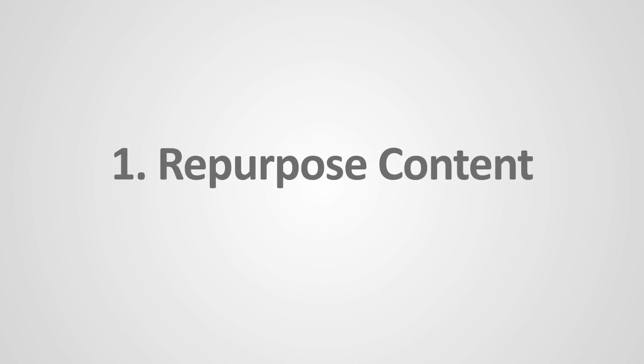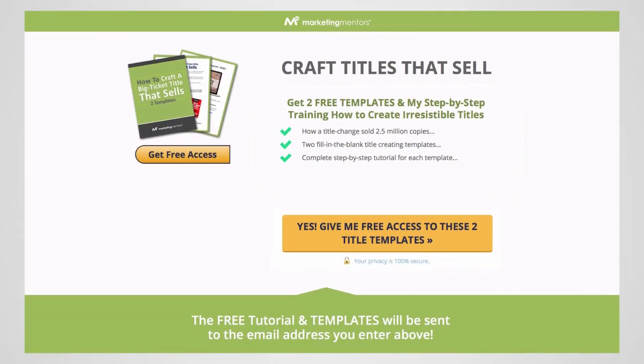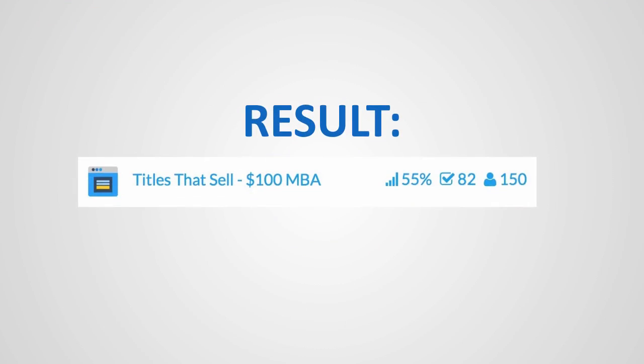The first lesson for you is repurpose content. You must create quick lead magnets — bribes, goodies, whatever you want to call them. In Big Ticket Sales Machine, Module 3, one of the lessons is how to craft titles that sell. We took that little chunk and turned it into a standalone report that we now give away, called Craft Titles That Sell. We simply took the two formats of creating sexy names and gave them away as standalone templates. As a result, we got a 55% conversion on that page.